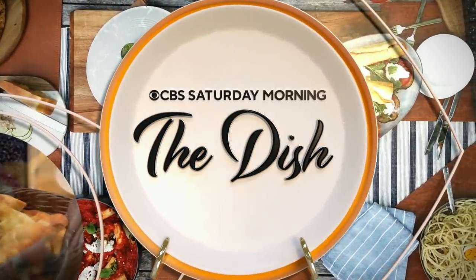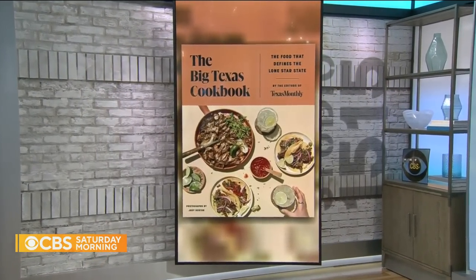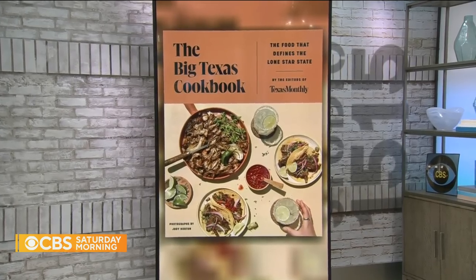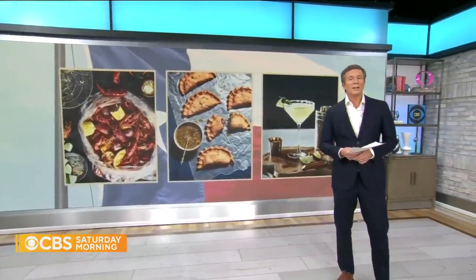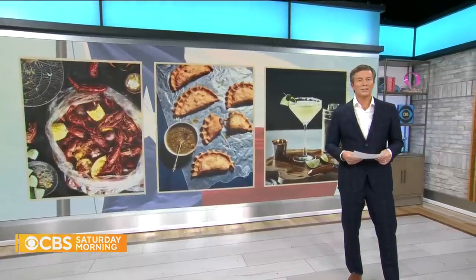This morning on The Dish, the Big Texas Cookbook. Texas Monthly magazine has been putting out recipes for 50 years, but they've never done a cookbook until now. It's a combination of Western cowboy, Southern cuisine, Mexican, and a whole lot more, as we discovered with a trip to a truck before we tackled the table.